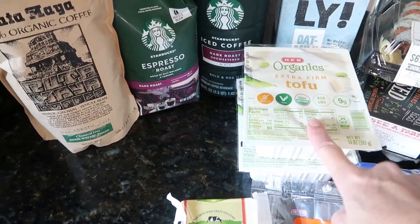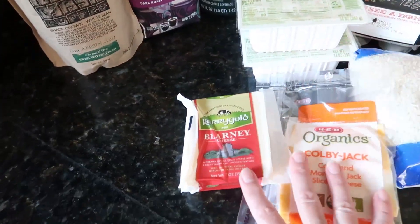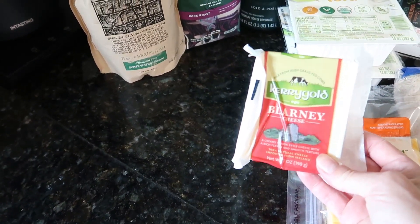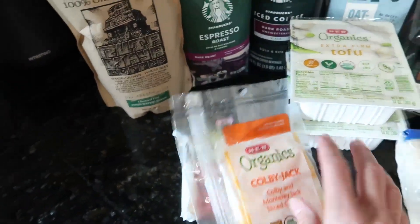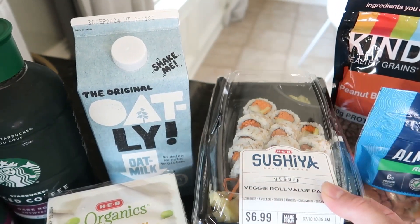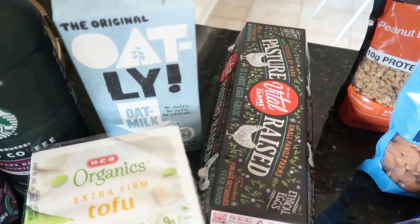I am making a tofu meal and my daughter usually uses a package of tofu each week, so that's why I have two. As usual I got some cheese — I got this Blarney cheese by Kerrygold and also some sliced cheese to have on hand. My daughter had asked for some tofu sushi this week, so I got that for her.